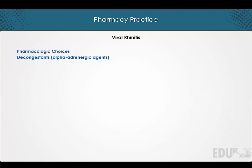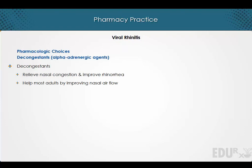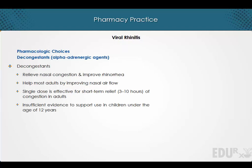Pharmacologic choices: Decongestants. Decongestants are used to relieve nasal congestion and improve rhinorrhea. They help most adults by improving nasal airflow. A single dose of decongestant is effective for the short-term relief of congestion in adults, but there is insufficient evidence to support their use in children under the age of 12 years.